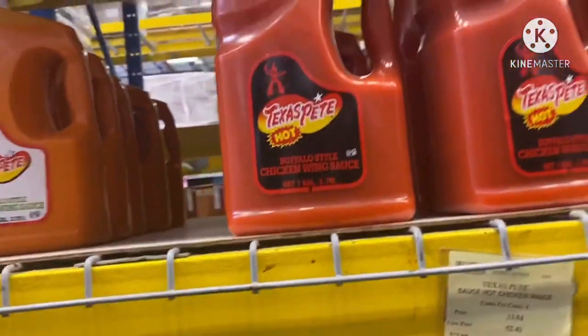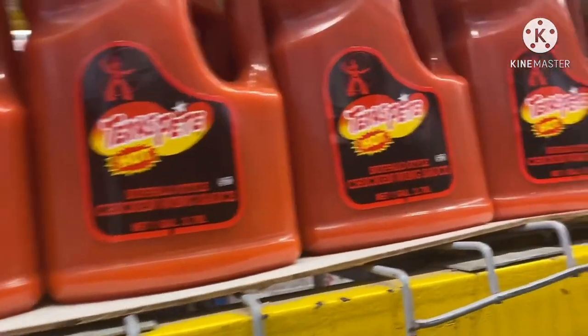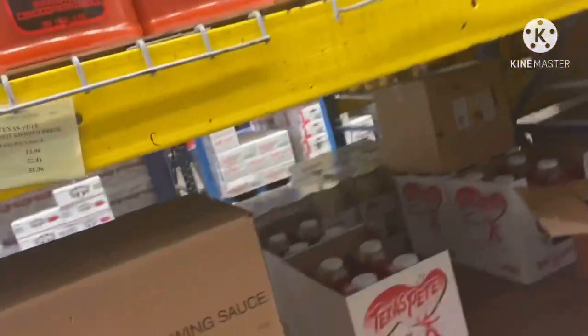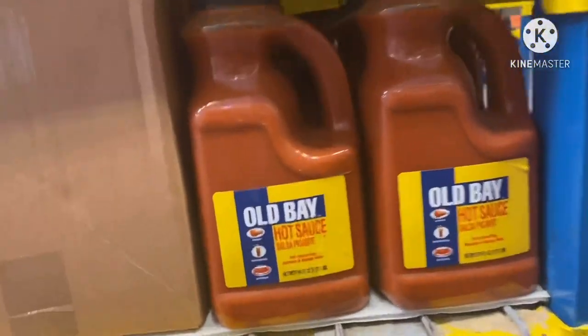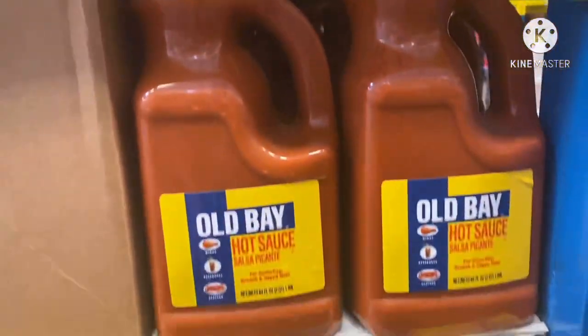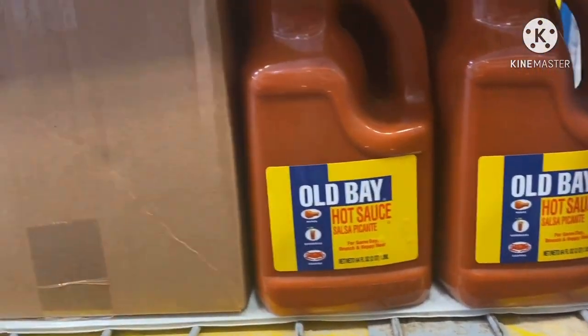Look — buffalo wing chicken sauce! Have you ever tried this? The Old Bay hot sauce — it's $10.52, or the case is $58.13. The Old Bay hot sauce on wings and all that — no sir, it only tastes good on seafood because it tastes like a seafood sauce to me when I tried it.